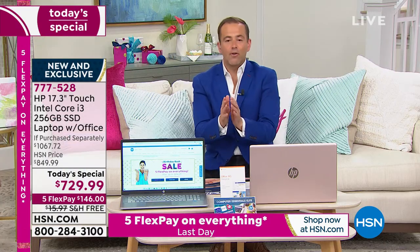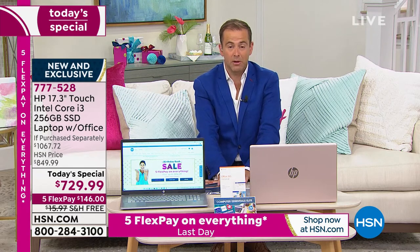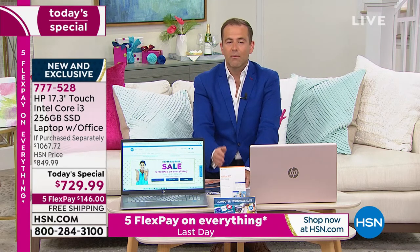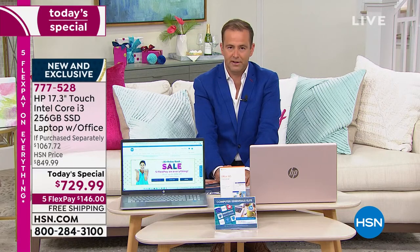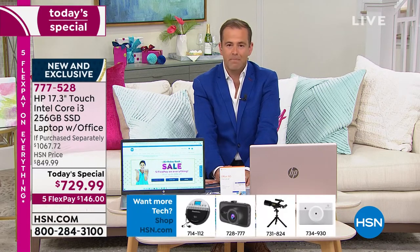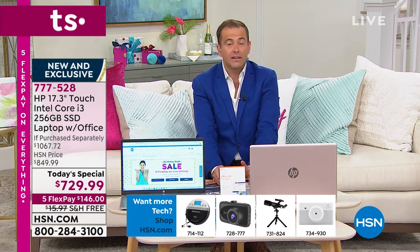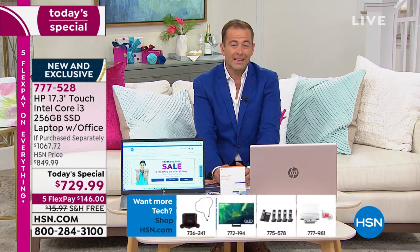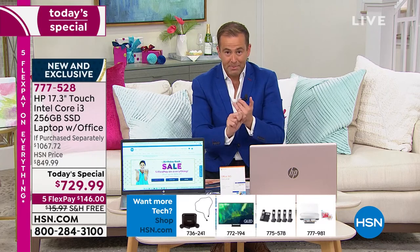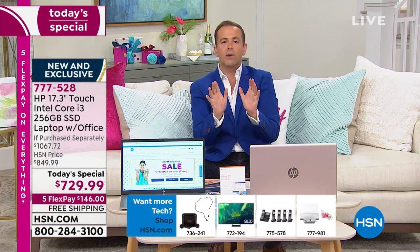It's not that we don't offer great laptops regularly — every single week Aaron is here with fabulous HP. But the demand has been there so significantly for a high-end, best-in-class laptop. We worked with our friends at HP to really bring this to you. To get this spec for this price is well over $1,000, and that's a conservative retail price.